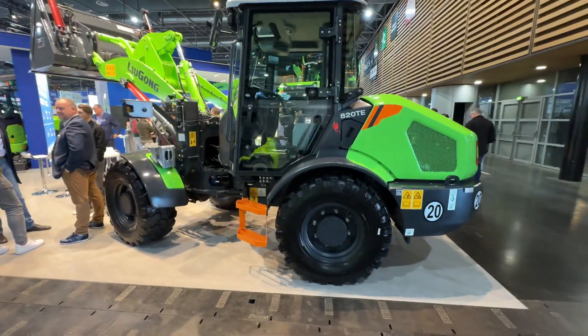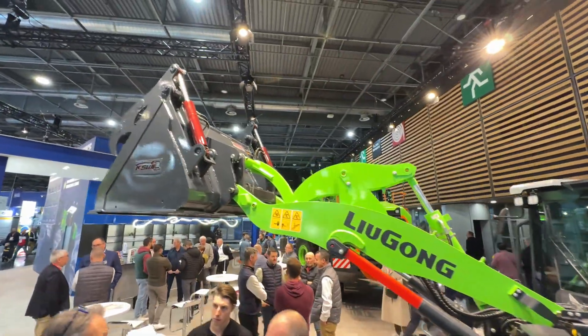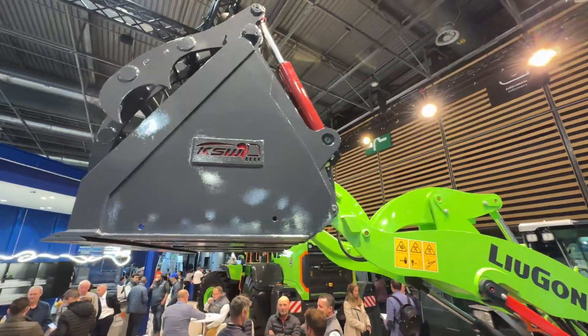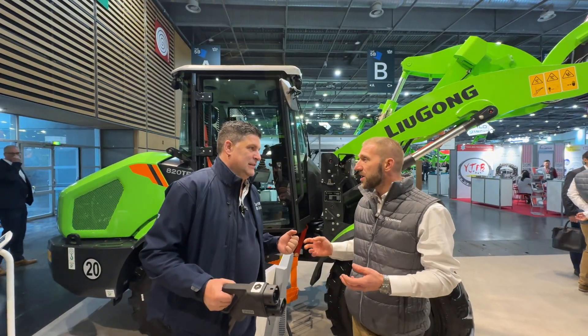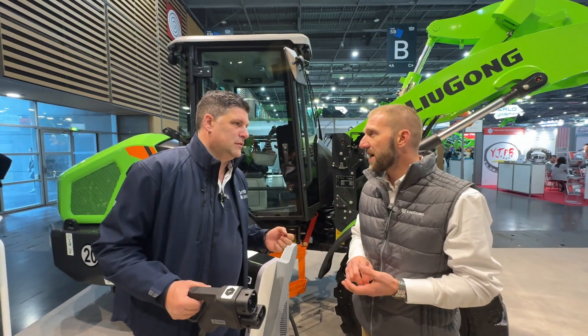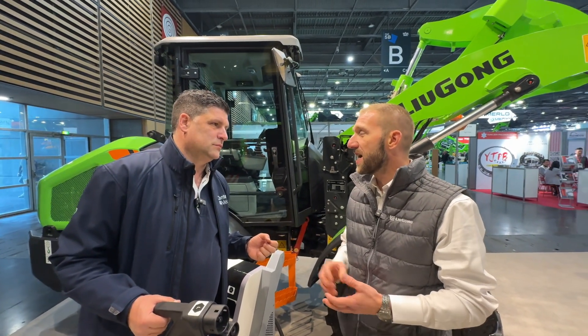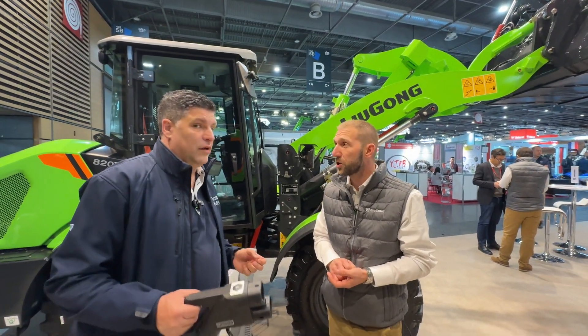This is our brand new 820 TE — six and a half tons, two-ton payload machine with potential capabilities of 40 kph travel speed on the roads. In terms of battery power, this one is fitted with our Cattle batteries at 310 volts, and run time on this machine is anything from five to seven hours dependent on the application.